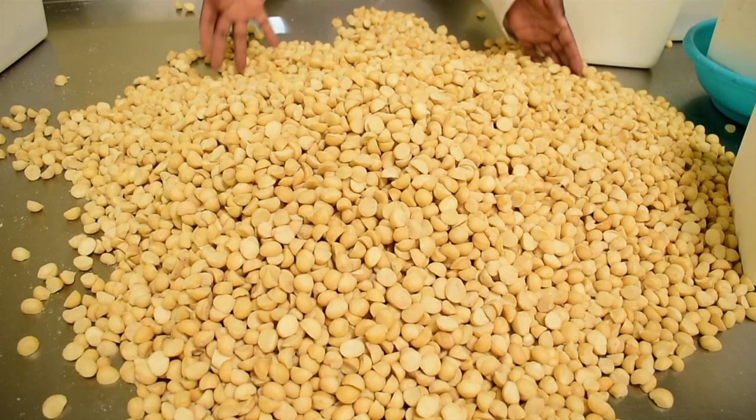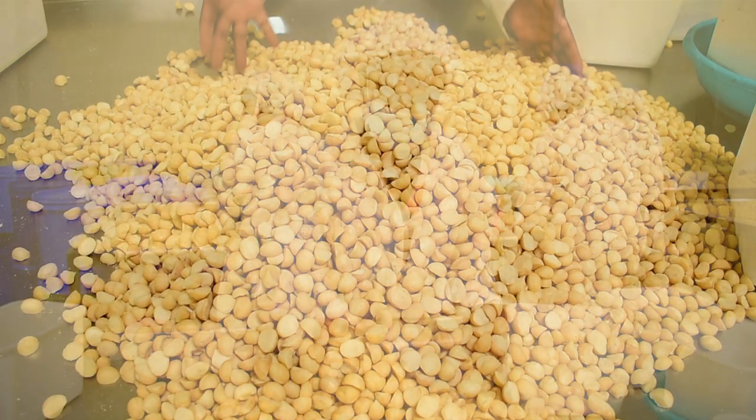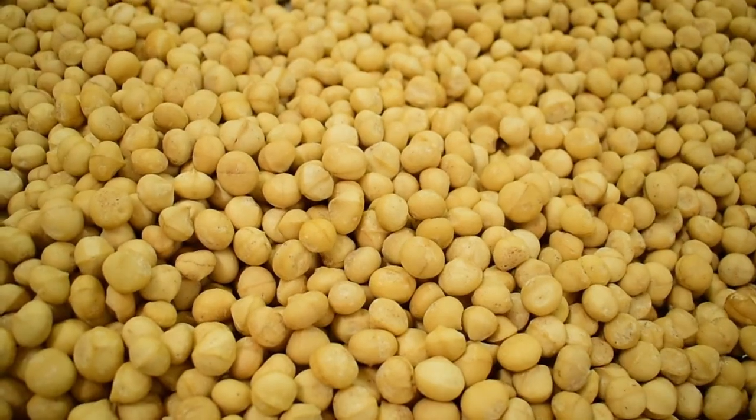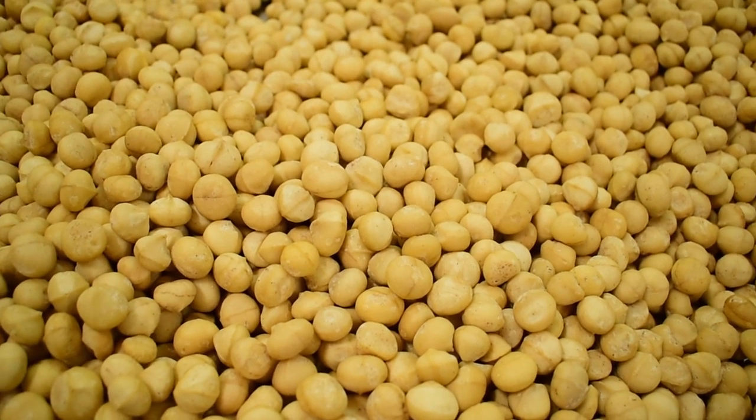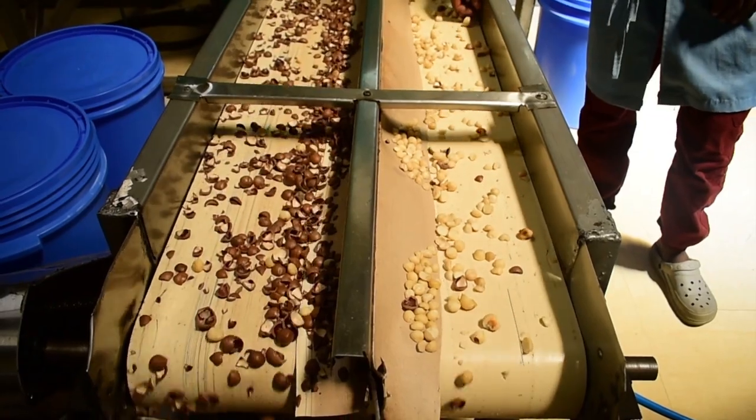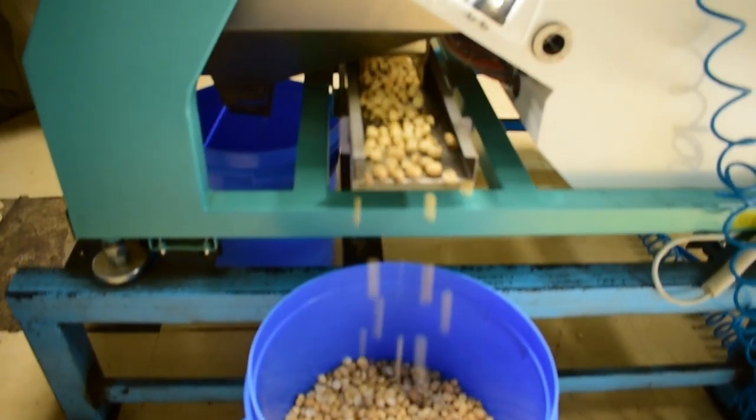Of all the edible nuts of the world, macadamia is singled out as the prime nut. Macadamia nuts are best enjoyed dry and crunchy. Superfine Africa Nuts Ltd is a macadamia processing company based in Thika town in Kenya.